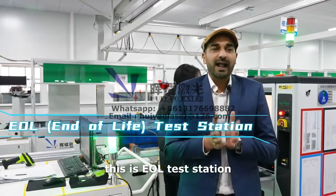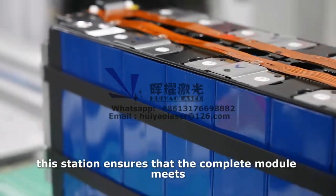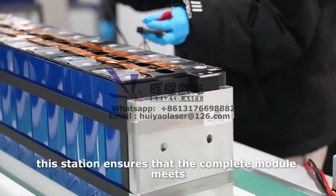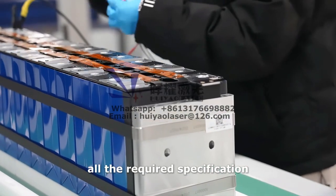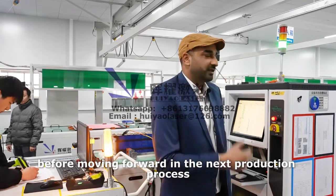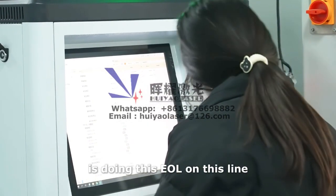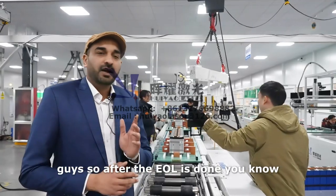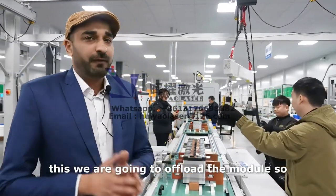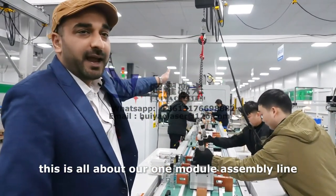After dust removal, this is the EOL test station. EOL means end of line test station. This station ensures that the complete module meets all the required specifications before moving forward in the next production process. After the EOL is done, we upload the module.